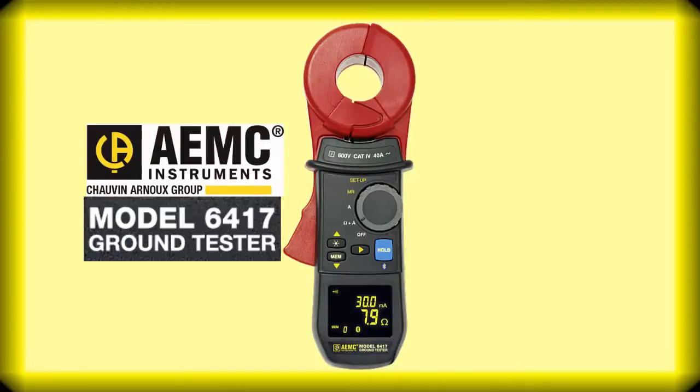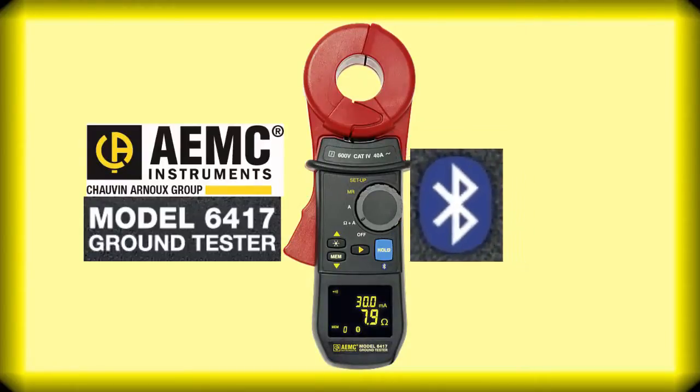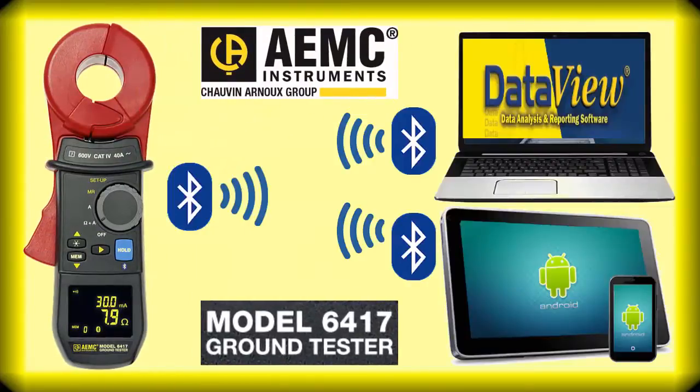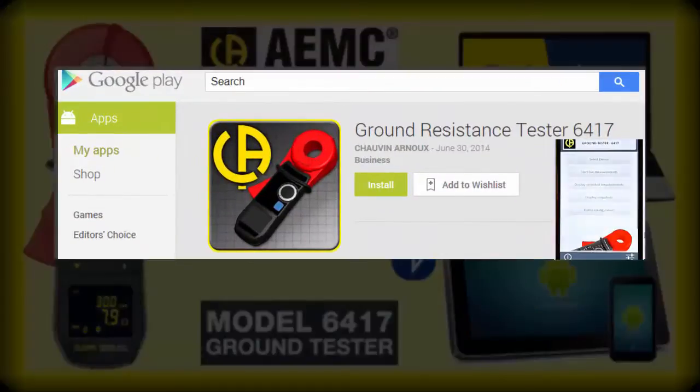With the 6417, we've also included Bluetooth connectivity for downloading to DataView on a PC, and remote connectivity to a phone or tablet with our Android app available on the Google Play Store.